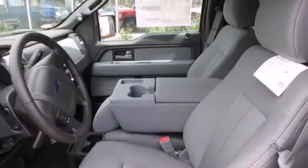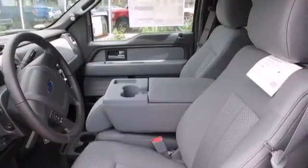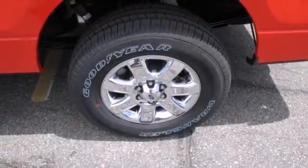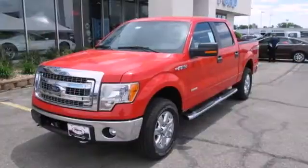Its safety technology has few truck rivals, with features like multiple airbags, anti-lock brakes, and stability and traction control. This truck is ready to get to work.